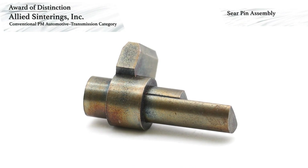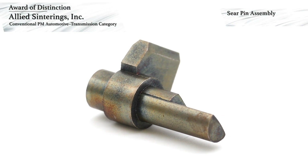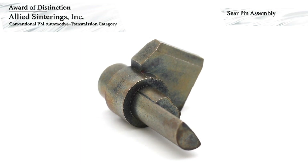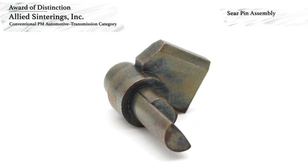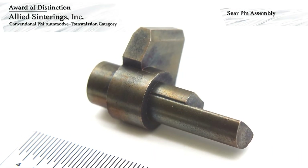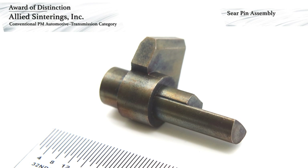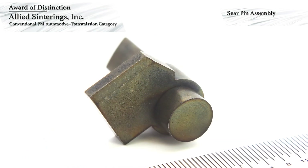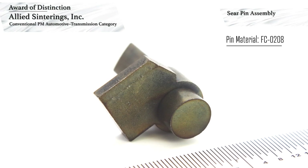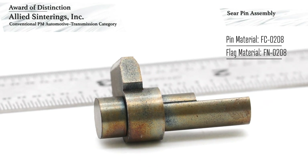Allied Sinterings Inc. has won an award of distinction in the automotive transmission category for conventional PM components. This award-winning component is a sear pin assembly. The part is used in a shift-by-wire automotive transmission actuator that causes an output shaft to rotate the sear pin, allowing a pawl to engage a default part during a catastrophic transmission failure. The sear pin assembly consists of two discrete components: the pin and the flag. The pin is made using FC-0208 copper steel and is pressed to a green density of 6.8 grams per cubic centimeter.